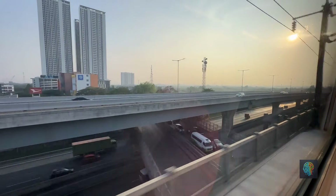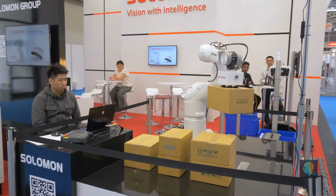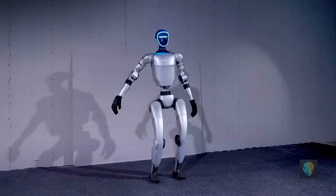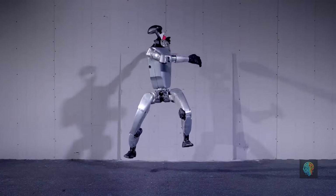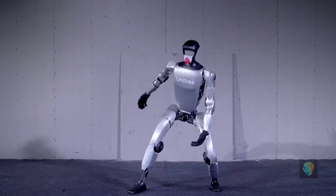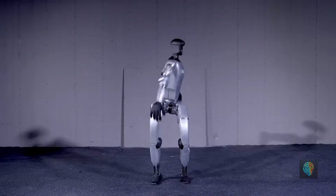One thing you've got to give credit to China for is their speed. They're not afraid to launch a product, test it out in the market, and tweak it based on real-world feedback. This rapid iteration cycle means Chinese companies can get their robots out faster and improve them in record time. Unitree Robotics, for example, frequently releases new versions of their robots, improving performance and cutting costs with each iteration. Compare this to some U.S. companies that may take years perfecting one model, and you can see why China is leading the pack in terms of innovation cycles.